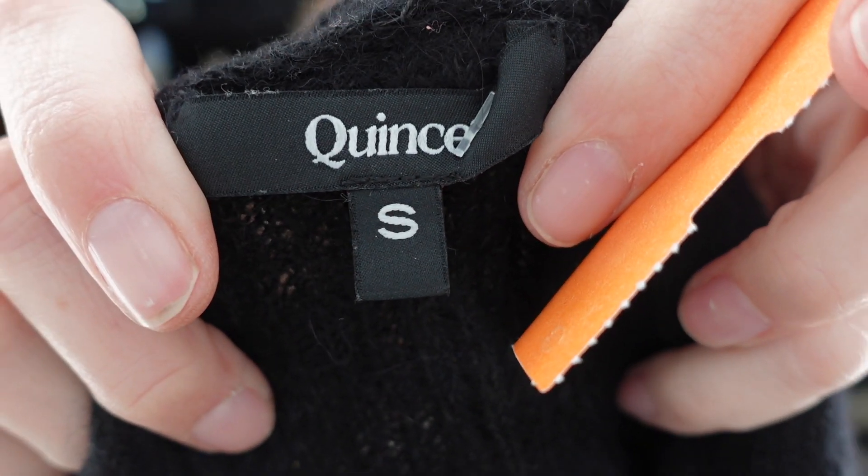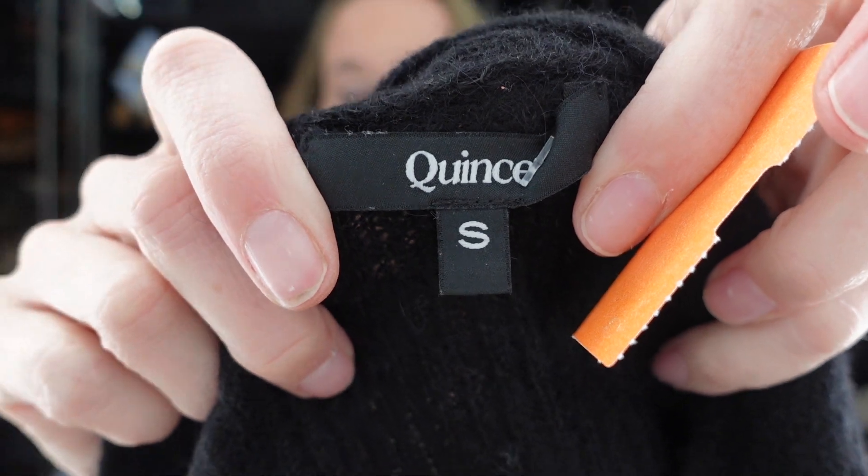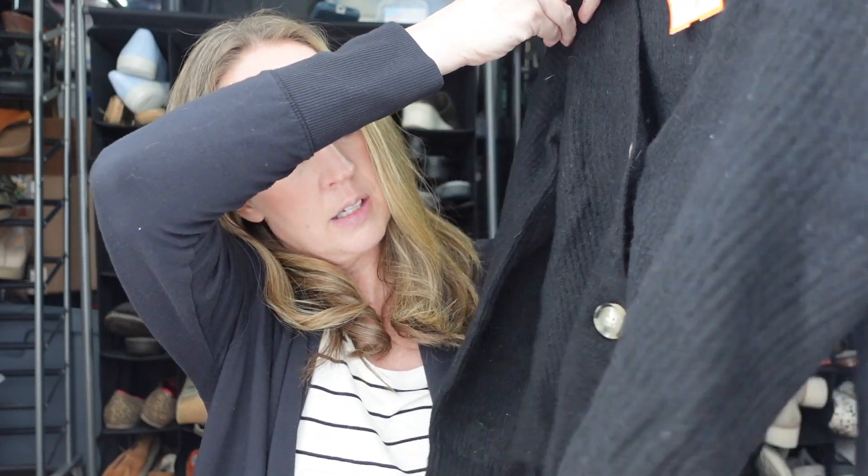Next we have the brand Quince — does anybody know how to say that? It's a size small black sweater, a V-neck cropped cardigan. I think it has wool in it — let me check. It's an alpaca wool nylon blend.